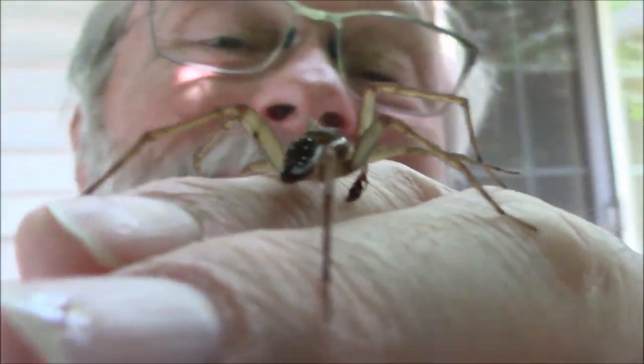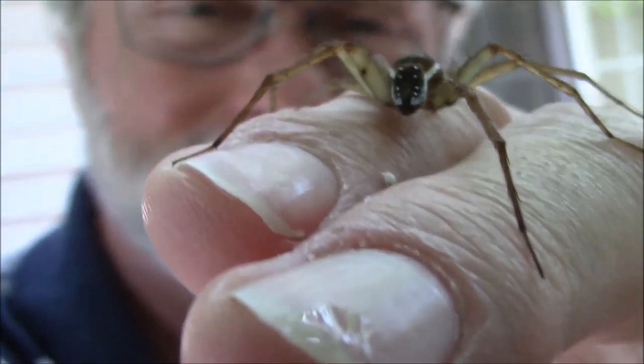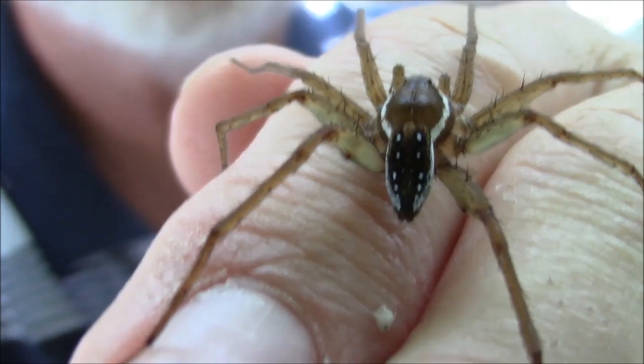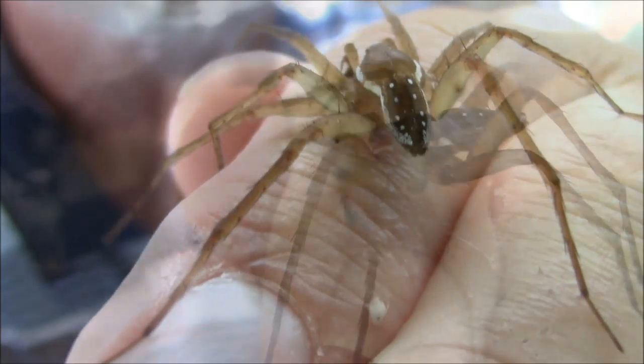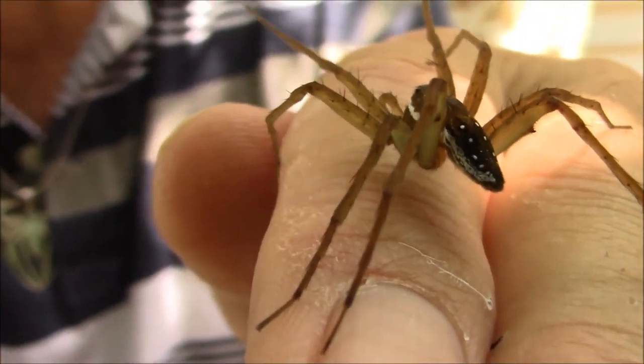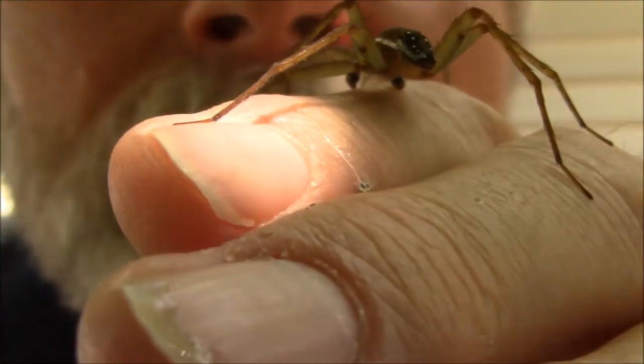There you go. See, that wasn't so bad, was it? Male six-spotted fishing spider up close and personal. You're a pretty cool spider, you know that? You want to get back in the water? There you go, right there in the water. Don't get too close to that female — she might decide you look like a good piece of lunch.